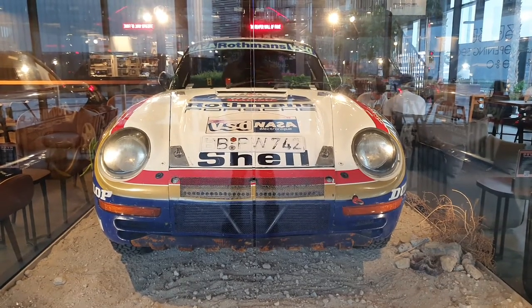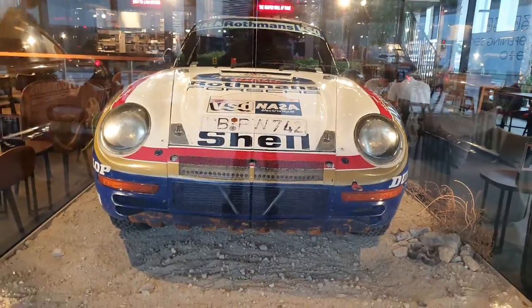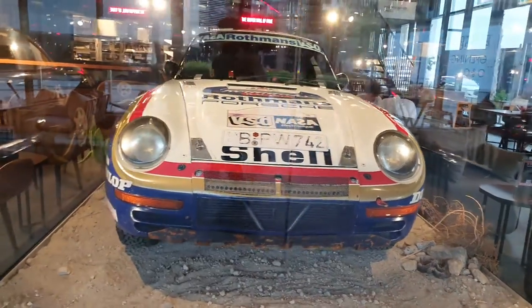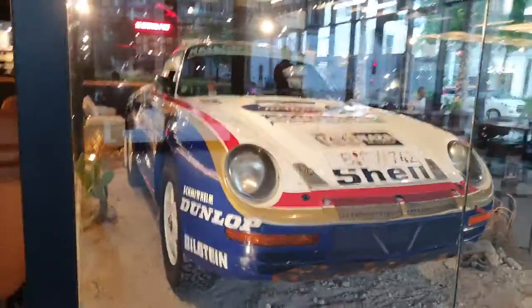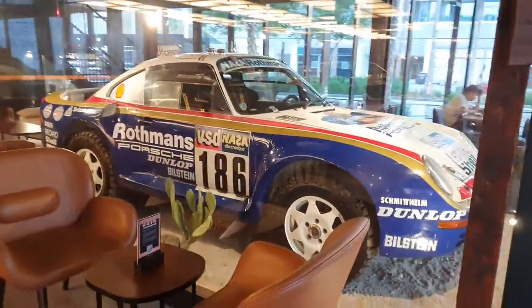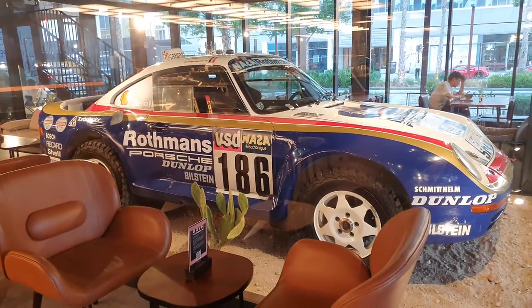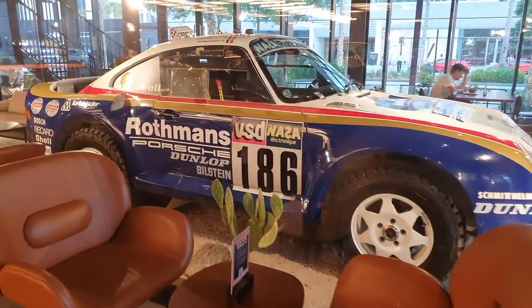This is a 1980s Porsche 959 from the Paris-Dakar rally race. The only place to normally see this car is in Porsche's museum, but it's been sent here to a cafeteria in Dubai, so I came to see it and show it to you guys, because this is a historic car.